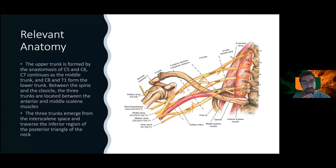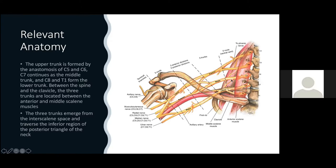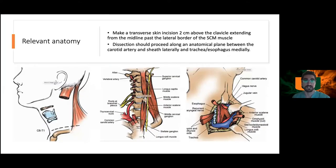In terms of relevant anatomy: this lesion is coming out of the C5-6 foramen, forming the upper trunk of the brachial plexus. This diagram shows the relationship of the upper trunk to the anterior scalene muscle and the phrenic nerve, with the three trunks emerging from the interscalene space. The upper trunk is formed by C5-6, middle trunk by C7, and lower trunk by C8-T1.